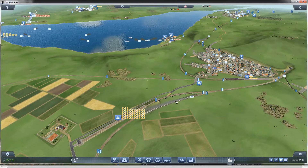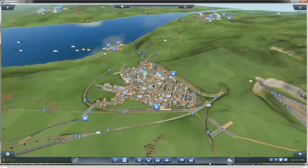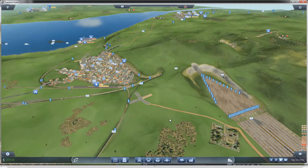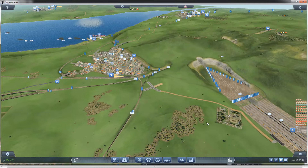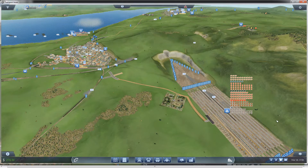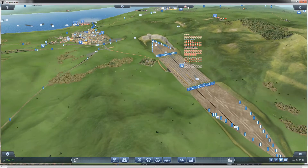I could easily add another train to this farm line — it was such a short run. But the train is already so long it tends to clog up everything. I definitely have a lot of product I can get out, and knock on wood, I'm not seeing any issues.